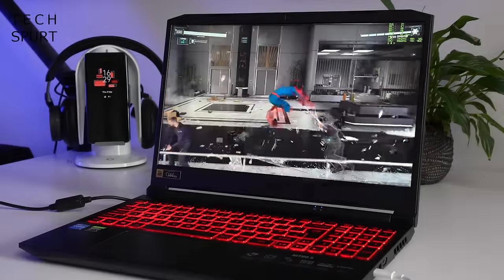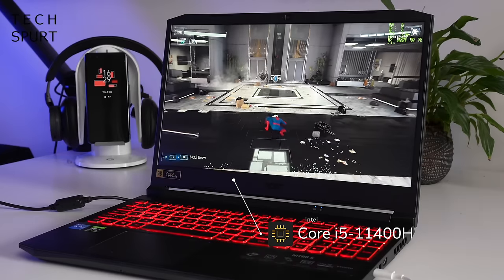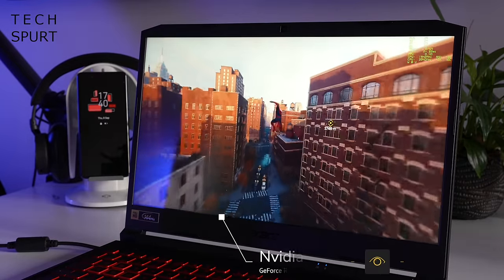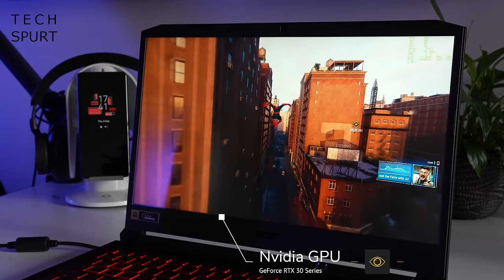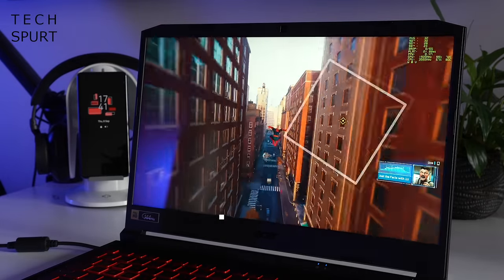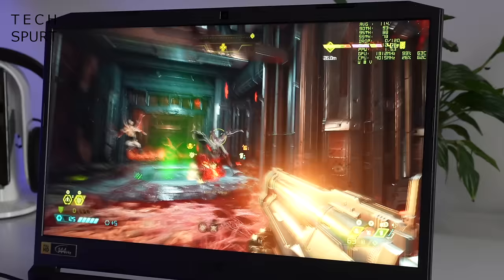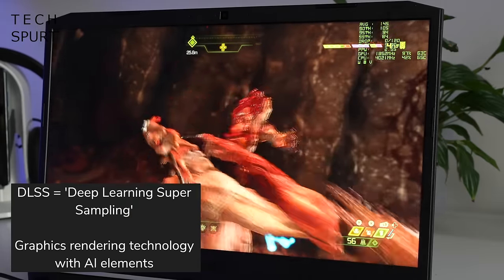The Acer Nitro 5 is powered by Intel's Core i5-11400H processor, backed by 16 gigs of RAM. All of the laptops in this roundup also feature one of Nvidia's GeForce RTX 30 series GPUs, which are ideal for content creation and gaming. Here in the Nitro 5 it's the GeForce RTX 3050 Ti, which serves up great gaming features like DLSS, maintaining a fluid framerate while keeping those visuals gorgeous.